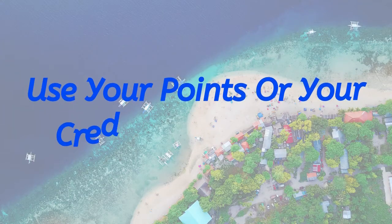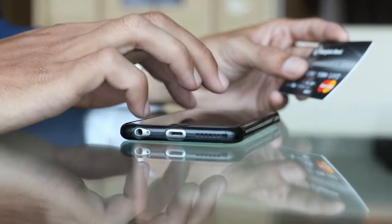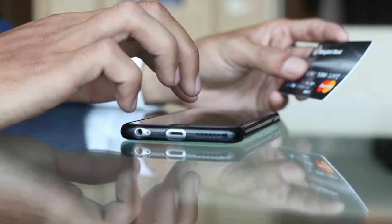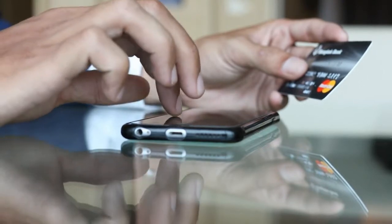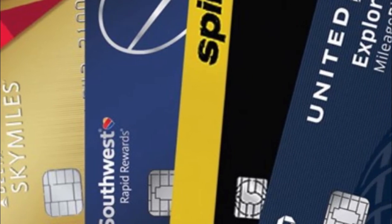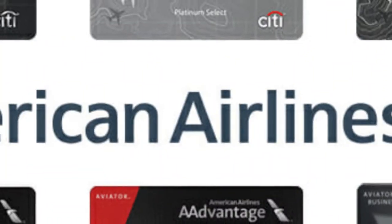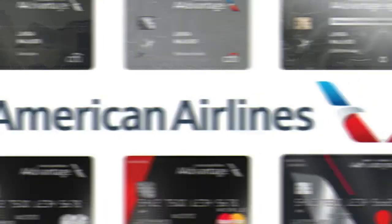Use your points or your credit card benefits. Some credit card providers offer cash back when purchasing flights using their credit card. But aside from using mainstream bank credit cards, you also have another option: using the airline's card. Most airlines have a premium card that includes early check-in and airport lounge access.